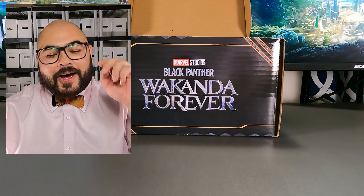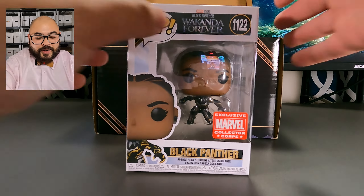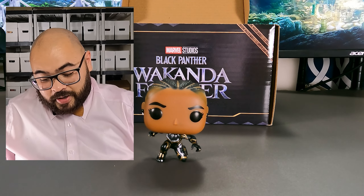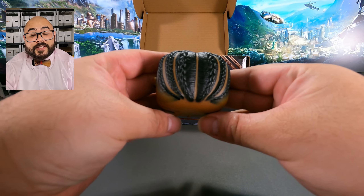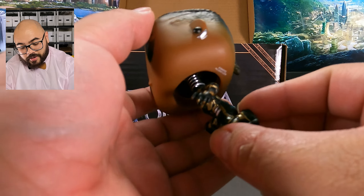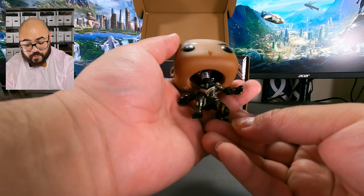Now the last item in the box — we have Shuri as Black Panther. That's a spoiler if you didn't already know! Let's take her out and see what she looks like. Shuri looks so good. I love all the detail they were able to get into her. I'm really appreciative that they made her in a kneeling stance because you don't need a stand for her to stay upright. Look at the detail in her hair — you can even see the definition in her cornrows, her talons are tipped in gold, and look at the braid in the back. They did such a good job with this pop.